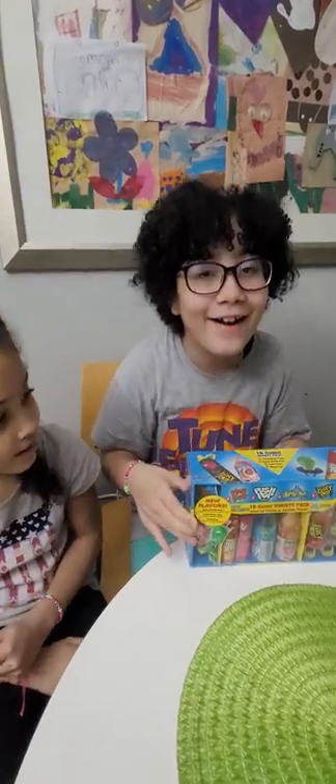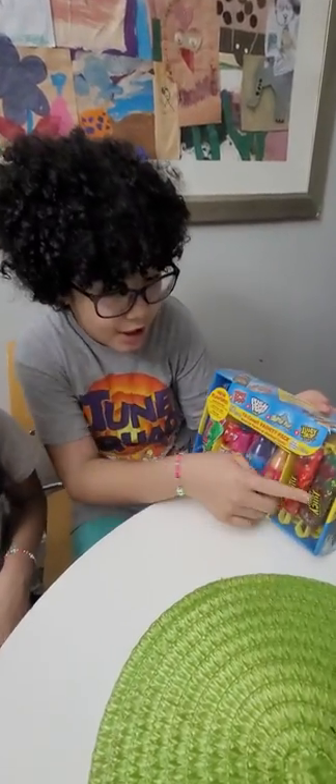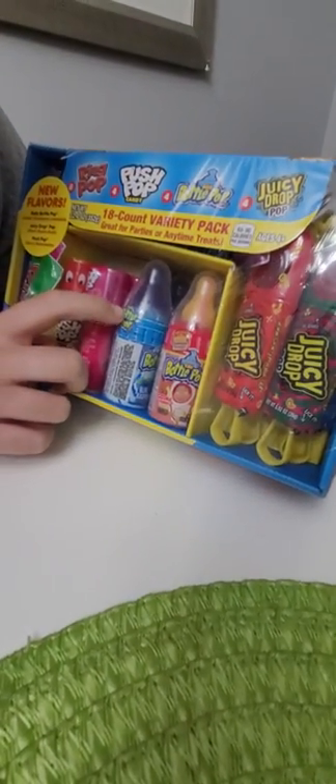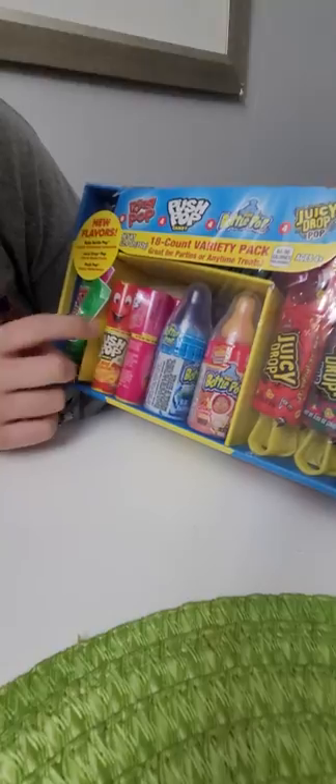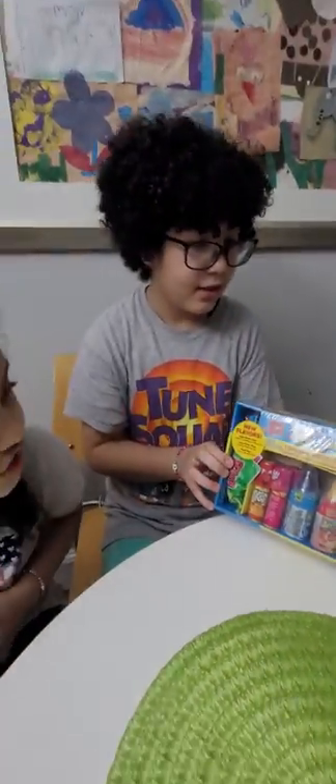Hey guys! Our mom surprised us with this Bazooka brand, and it comes with lots of different Lottie Pops. So look, we have Juice Drops, Baby Bottle Pop, Push Pops, Ring Pops, and Juicy Drop Pop.